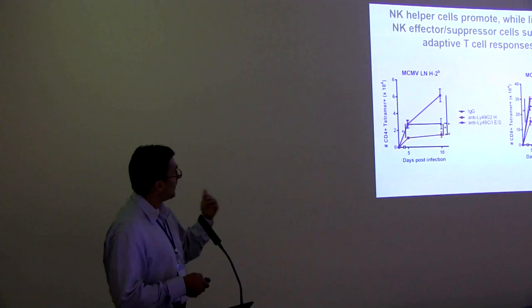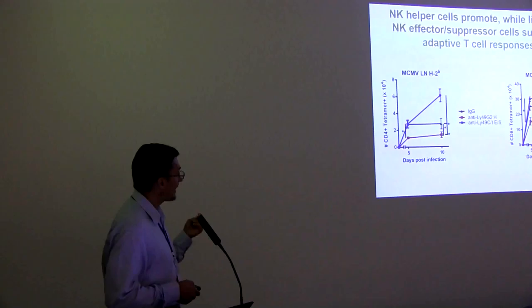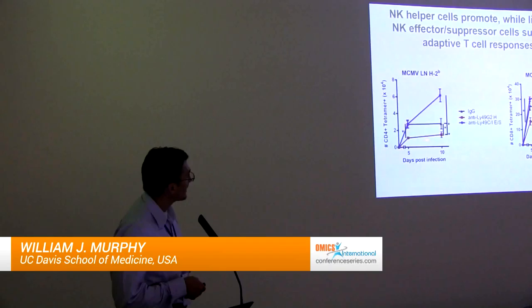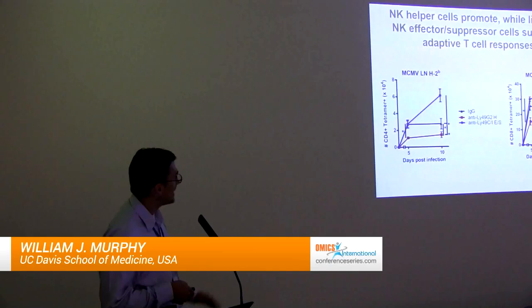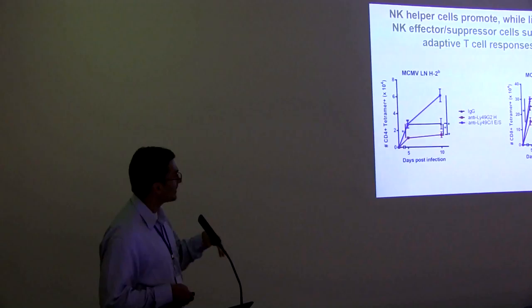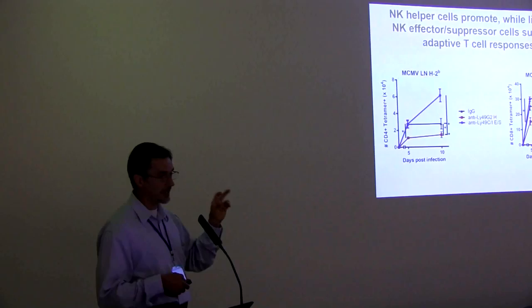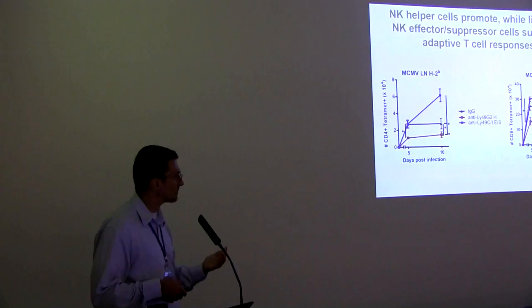Most importantly, this correlates with tetramer or antigen-specific T cell responses. Looking at CD4 and CD8 tetramers antigen-specific for the virus, we see a marked decrease in tetramer-positive T cells after infection when we remove the helper subset. When we remove the suppressor subset, we see a marked increase in tetramer-positive populations. This shows that based on NK cell subsets and licensing, we can distinguish NK helpers from NK suppressors not only in dendritic cell outcome but also in antigen-specific tetramer outcome.